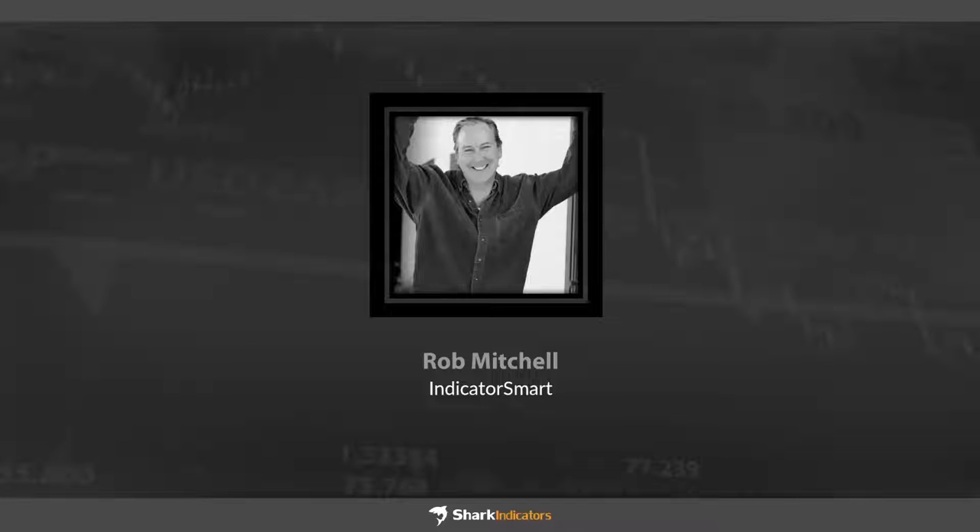You probably know Rob Mitchell from the Oil Trading Room and IndicatorSmart.com. At various times, Rob has been the largest e-mini S&P trader in the world and has won the prestigious Robbins World Cup e-mini trading championship. He has been a trading system developer for nearly three decades and is a proven researcher, trading educator, presenter, and mentor, helping others to achieve their dreams as traders. So with that, Rob, go ahead and unmute and share your screen — we can get started.